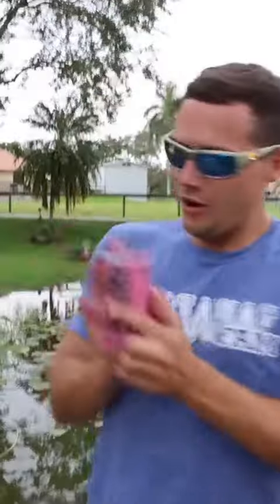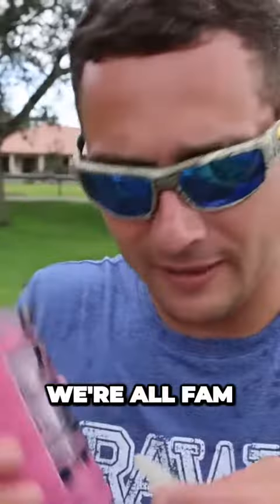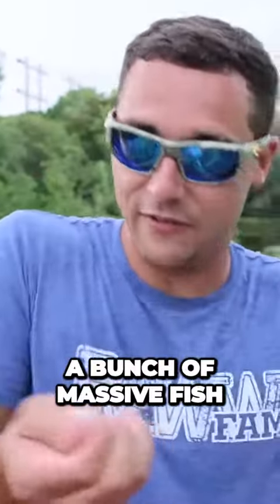Boom! Now we got the prime fish trap going, fam. There is a bunch of massive fish and we just got a little bit of extra fishies right there — look at that, there are massive fish.